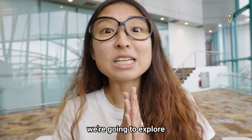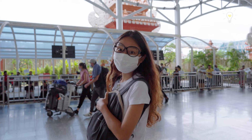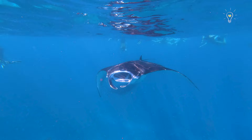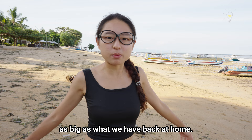In this episode, we're going to explore the intertidal zone of Bali. We're finally here at the beach and it's a huge intertidal zone. It's mainly a seagrass meadow, and it's so huge that it's like 10 times as big as what we have back at home. It's all the way out there.